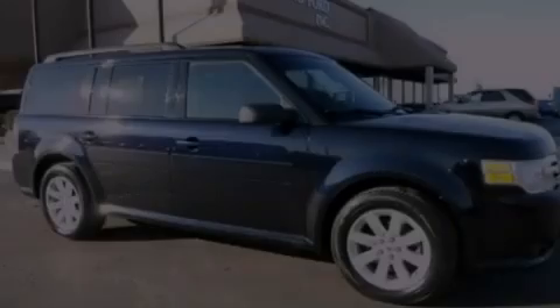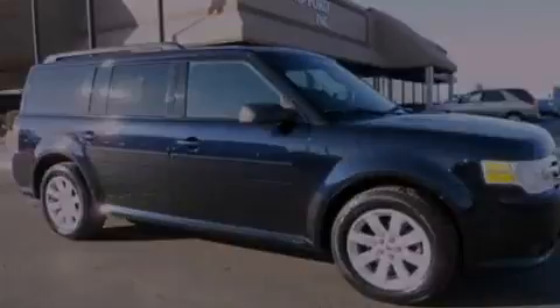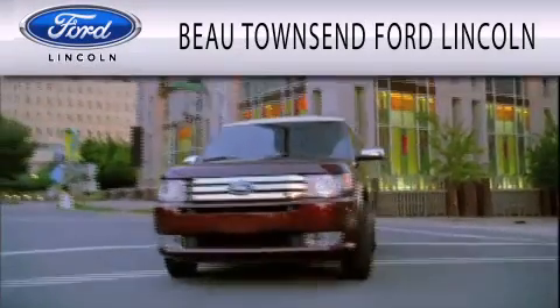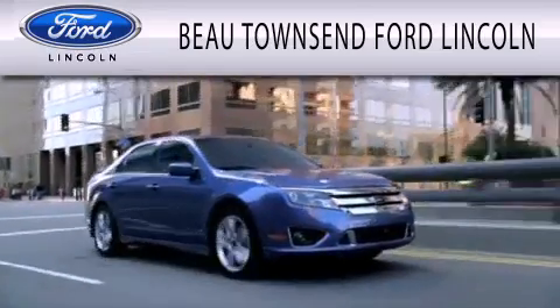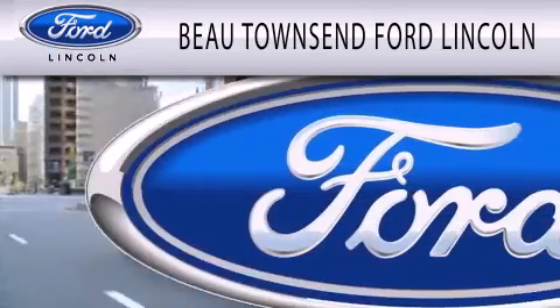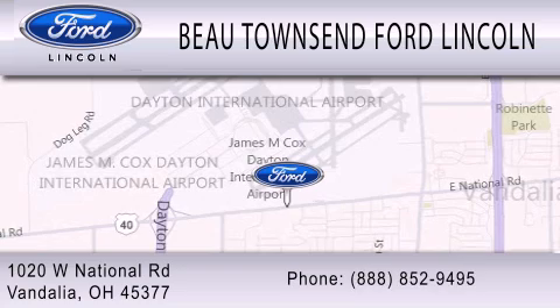Please call today to reserve this vehicle for a test drive. Bow Townsend Ford Lincoln is dedicated to doing everything possible to ensure that the experience you have selecting your vehicle is as pleasant as possible. We are located at 1020 West National Road in Vandalia.